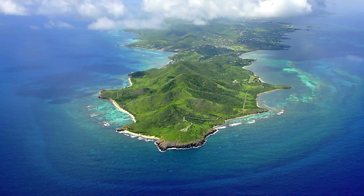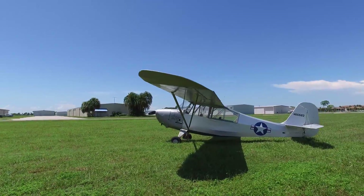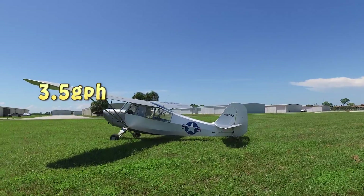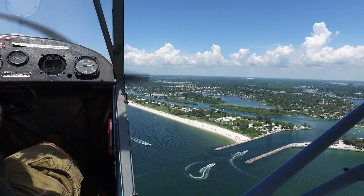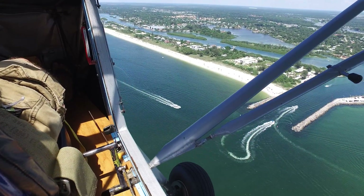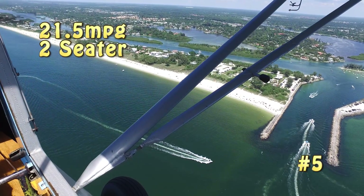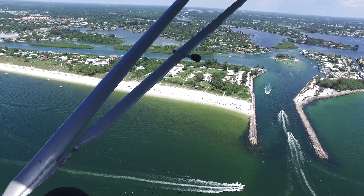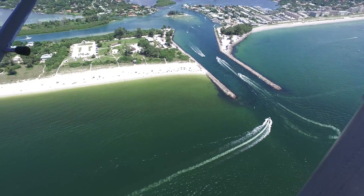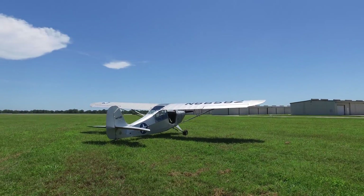Next up, the Champ — an awesome airplane that will get you nowhere fast. It burns about 3.5 gallons per hour and cruises about 75 miles per hour, which is some awesome low and slow flying. That translates to about 21.5 miles to the gallon, making it a pretty cheap and economical airplane to fly. It has two seats and can easily carry two people with a bag or two. Check out the video about owning a Champ — link in the description below.